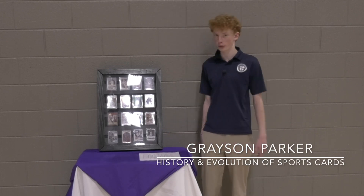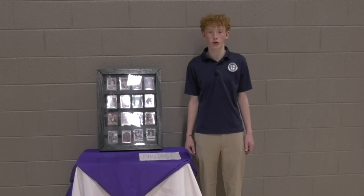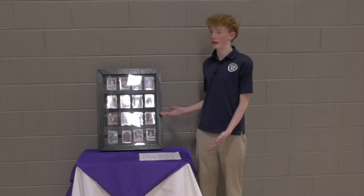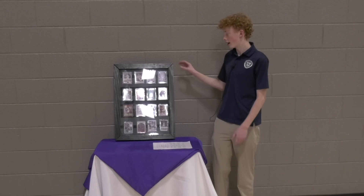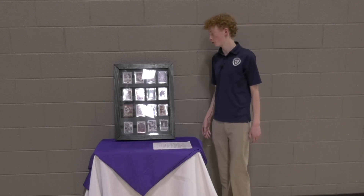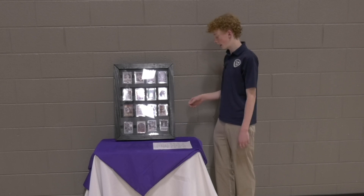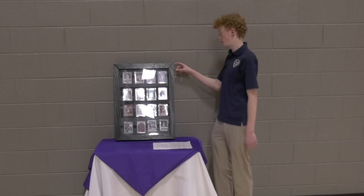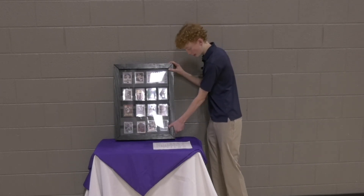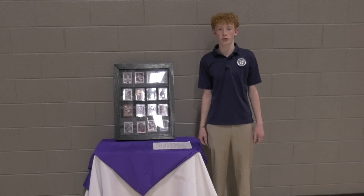Hi, my name is Grayson Parker and for my portfolio project I did the history and evolution of sports cards. Ever since I was a kid I've loved collecting and trading cards with my friends and family, and I decided to learn everything I could about sports cards. For my artifact, I made a wooden display for some of my cards, which was quite difficult — I had never done anything like this before. I had to cut all the wooden pieces into the correct shapes, paint them, and glue them to the plexiglass with hinges to make it open and close properly. For my service project, I helped out with Saints League at ESK — I reffed their games and coached some of the practices, giving constructive advice to the kids.